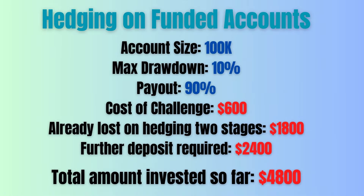Here is an example scenario on a funded account. Let's assume you have a $100,000 funded account with $10,000 or 10% maximum drawdown. The payout is 90% and the cost of the prop account is $600. The prop account had two stages which you passed before with our EA. Now when you get to the funded account, you have already invested $600 plus $1,800 in passing the two stages on the real account, totaling $2,400.